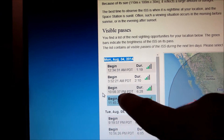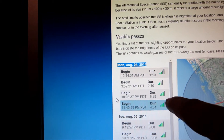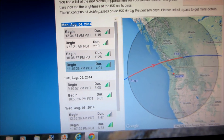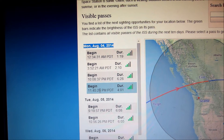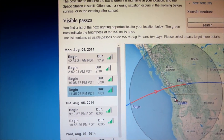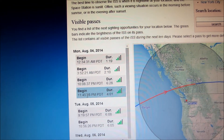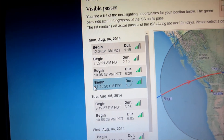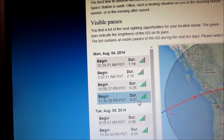They didn't believe me that tonight at 10:15 the ISS flew by. I said nope, you're wrong. But there it is — beginning at 10:08, duration was 6 minutes 28 seconds, which takes it right into 10:15. So let's see if it comes around again at 11:45. I'm here in Victoria and we'll go out and see if we can see it. It should be visible from the west starting at 11:45 PM — duration a little bit less than the last pass, but about four minutes. We'll see.